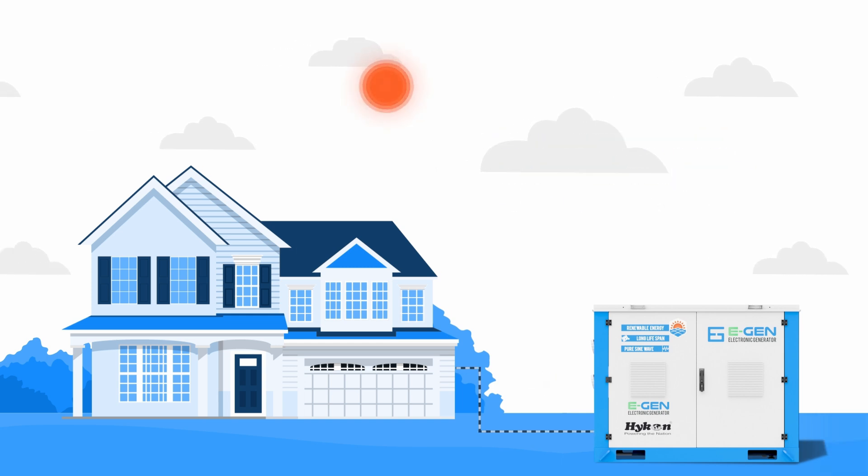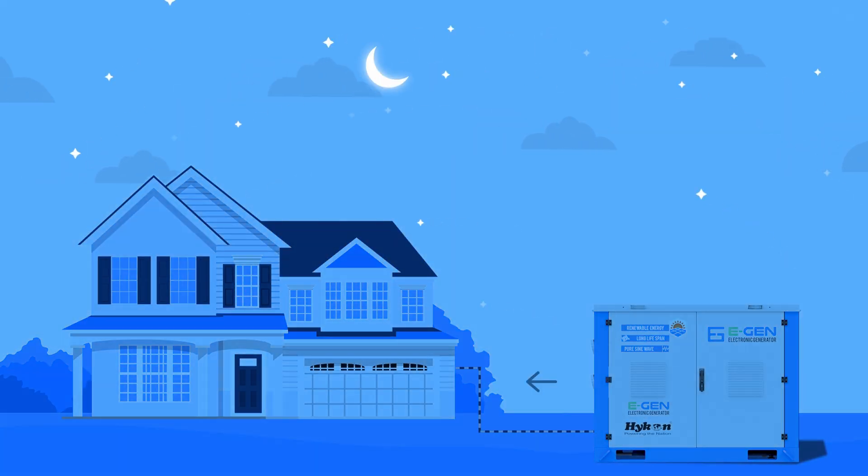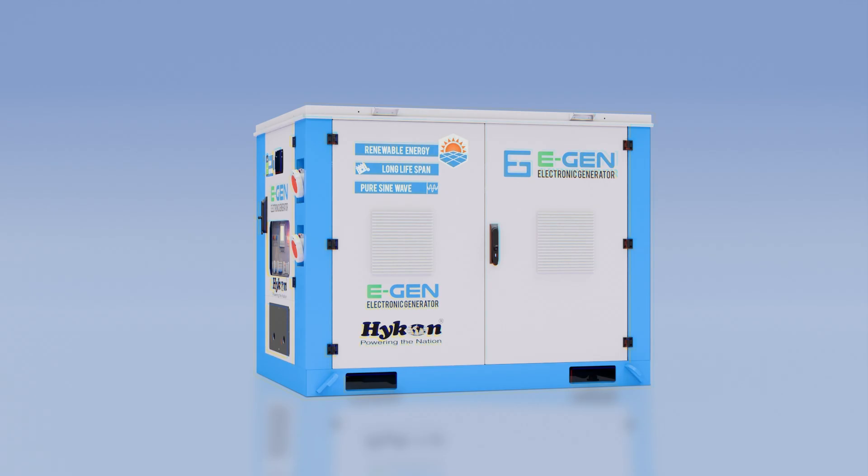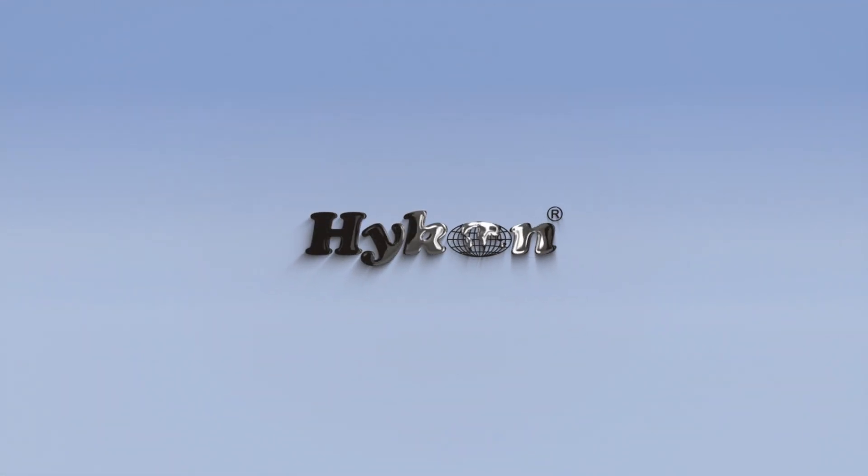Store energy during off-peak hours and use it during peak times, cutting energy consumption and bills. Get your Hykin E-Generator today. Hykin — powering the nation.